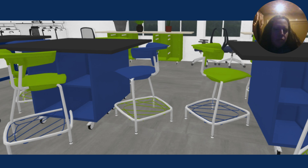Also, the Ruckus stools are great because the students can put their backpacks underneath. That way, the backpacks will not be cluttering up the work area.